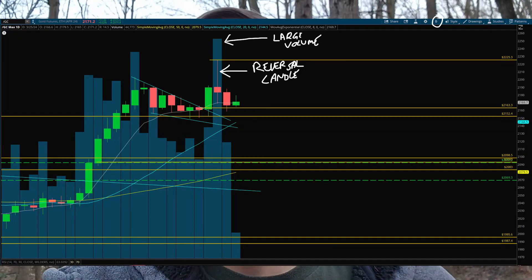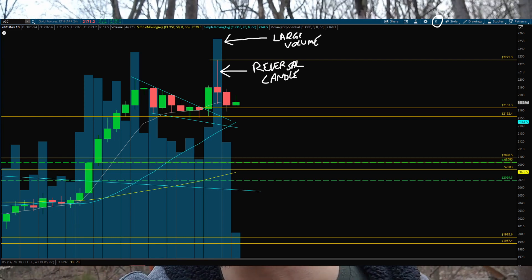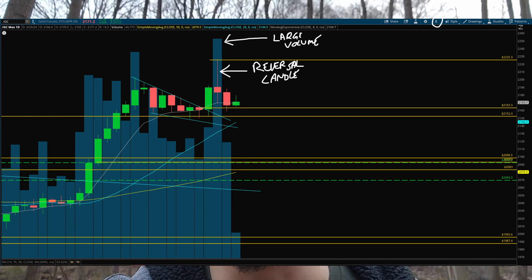I wanted to do a weekly update on the small account challenge. I deposited another $100 this Friday, so that's $200 invested into this account. I did buy the gold miners initially, and I exited — even with my bigger account I exited the LEAPS I had on gold. I'm going to show a screenshot of why: there was large selling volume on a daily candle that broke out on the bull flag.